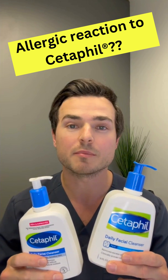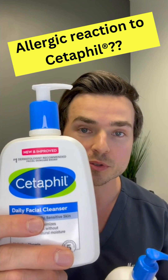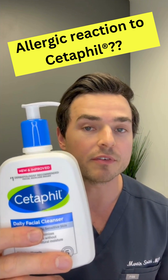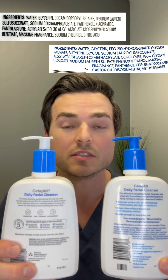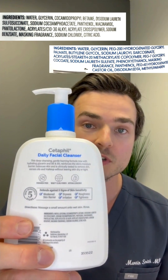Hey guys, it's Dr. Martin Smith. I'm a board-certified allergist. Let's talk about the new and improved Cetaphil and the ingredient changes and the recent spate of reactions I've seen in patients and seen reported on the internet. So let's compare the ingredients in the old one versus the new and improved version.